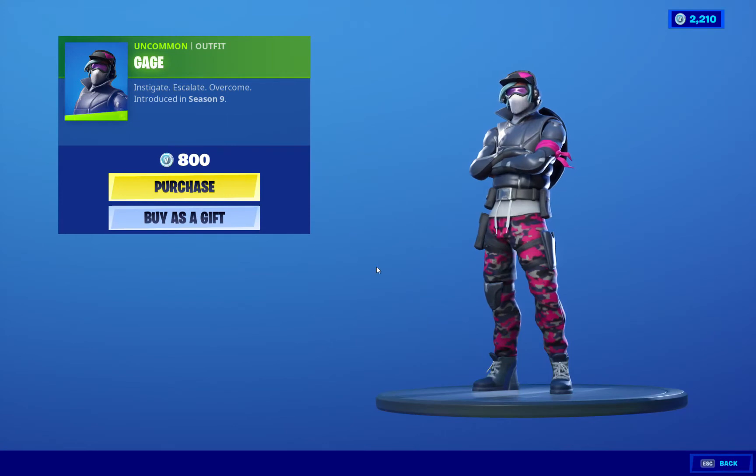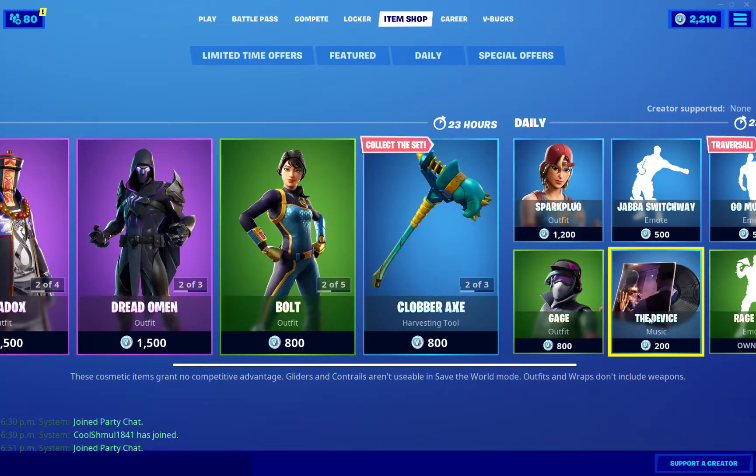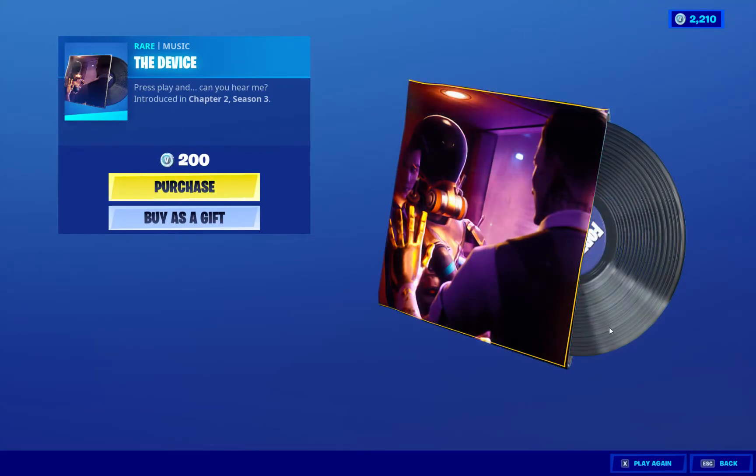Gauge, 800 V-Bucks. Cool skin, I like it. Very detailed. And we got the Device. I like how they brought it back — I like the music of the Device. Very nice. Brings back a lot of memories. Good stuff.